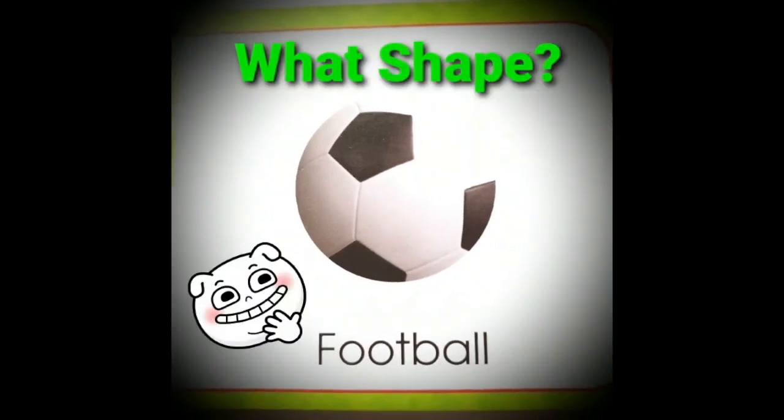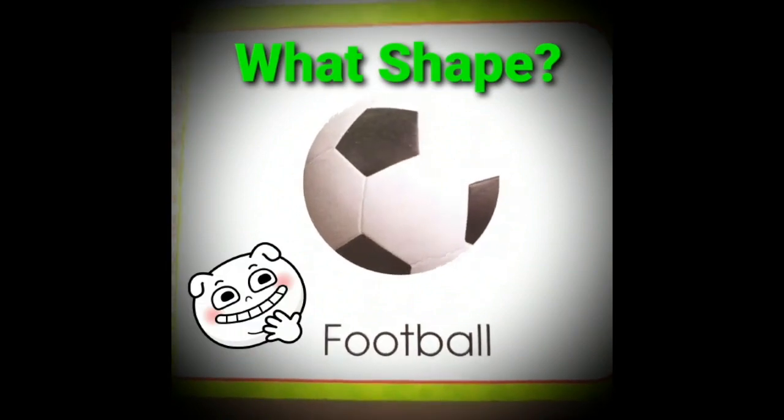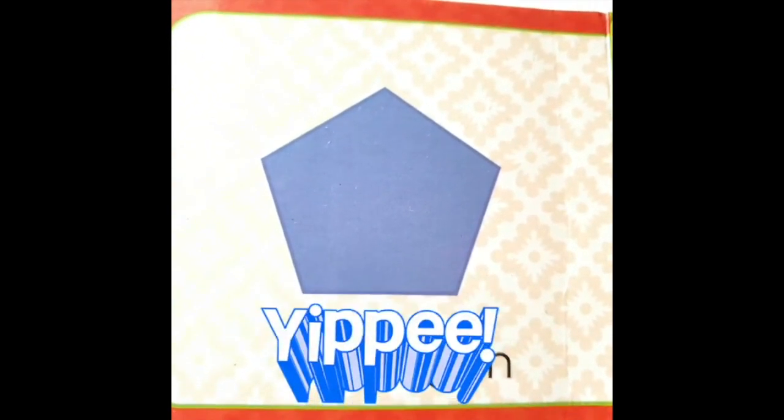Let's go and play football now. Can you tell me the shape on the football? Yes, it's a pentagon. Yippee!